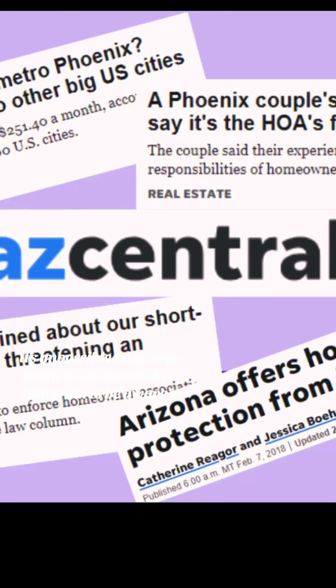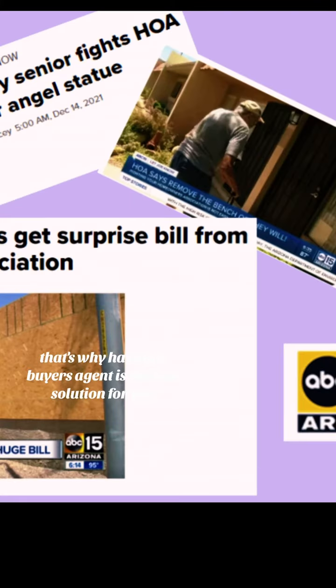It's impossible for a buyer to know what to look for and what to be aware of. That's why having a buyer's agent is the best solution.